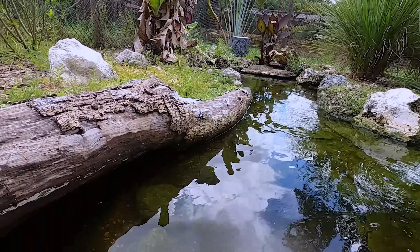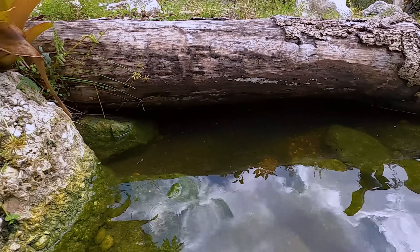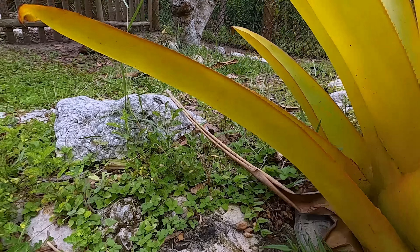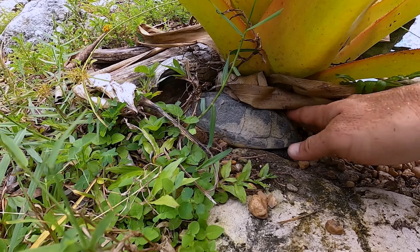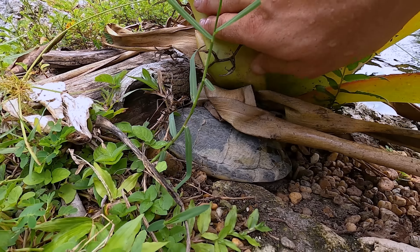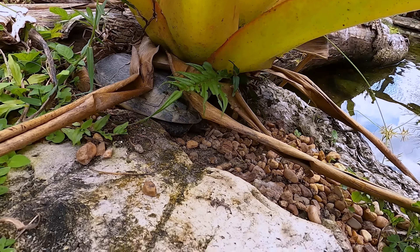Let's go underneath here — wait a second, look at this! Here's the musk turtle — the Mexican musk turtle right here, out of the water, hiding in this vegetation. Holy smokes! I mean, I just walked right by that guy almost.